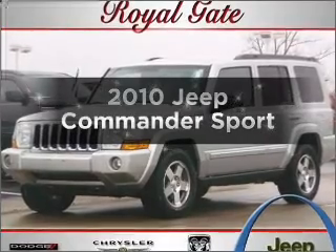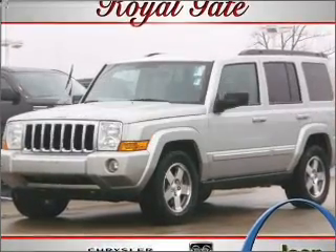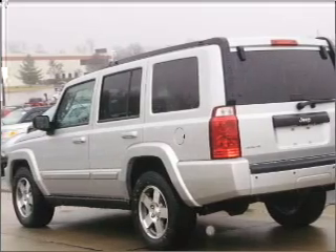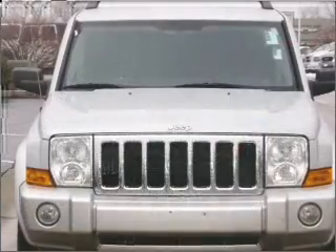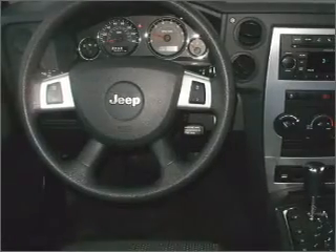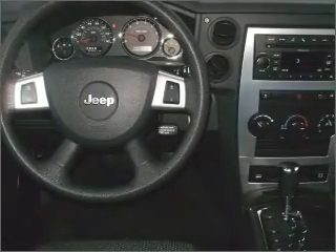Presenting the 2010 Jeep Commander. If you're looking for an automobile with great attributes, look no further. With a solid six-cylinder engine that responds smoothly to its automatic transmission, premium wheels give a more luxurious look. You will appreciate the safety feature of anti-lock brakes.